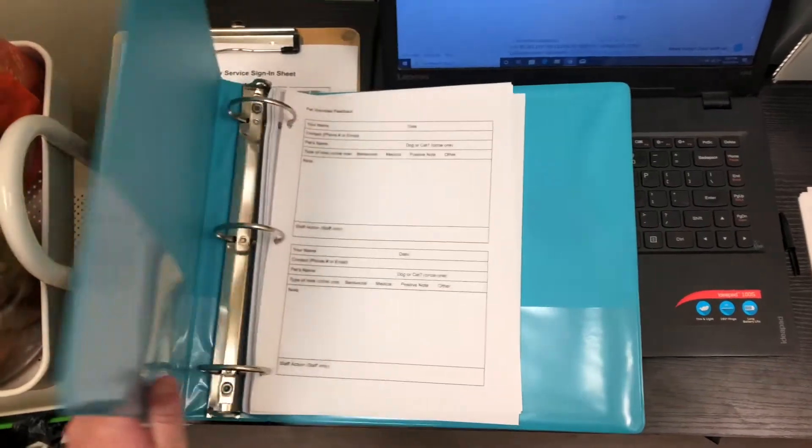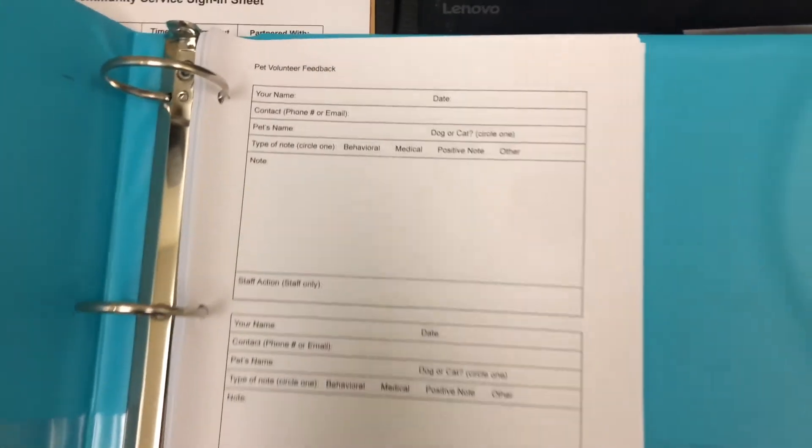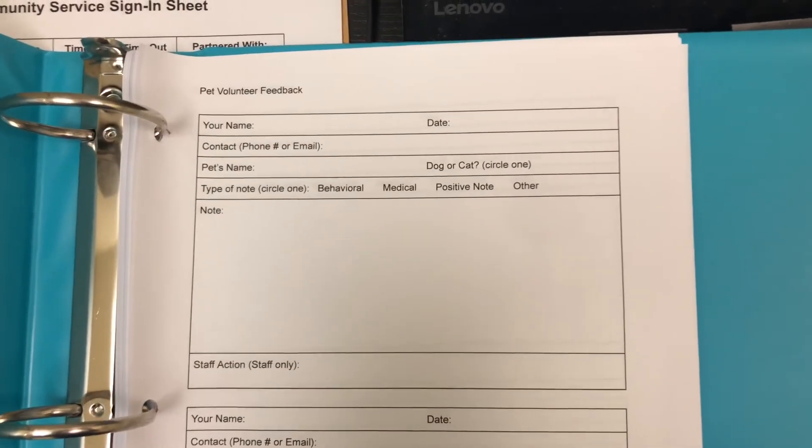If you notice a dog is consistently no longer pulling, please write it in the pet observation log located in the volunteer office.